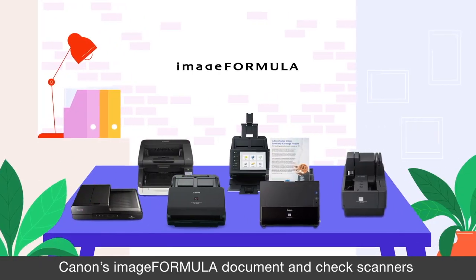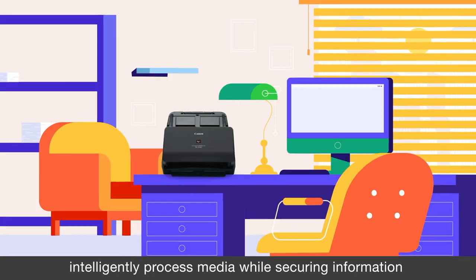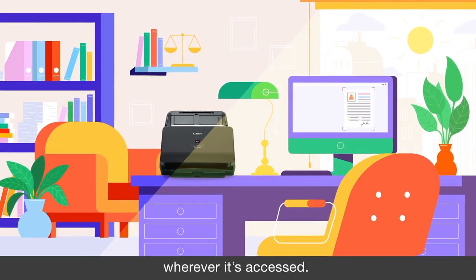Canon's ImageFormula document and check scanners intelligently process media while securing information wherever it's accessed.